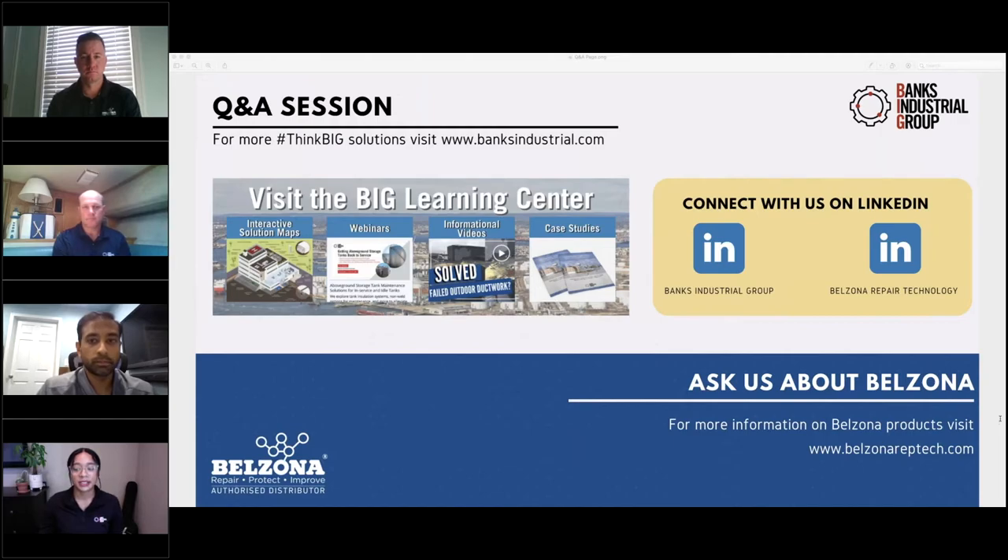For AJ: could you let the audience know what areas you service? As a distributor of Belzona products, we have a geographical area that includes New Jersey, Delaware, Western New York, and Eastern Pennsylvania. But as a company, we can mobilize anywhere in the country to do these repairs — we don't have any restrictions as to where we can do these types of repairs. Although we do have folks on from Australia — I don't know if we'll go that far, but I think everyone else is within reach.